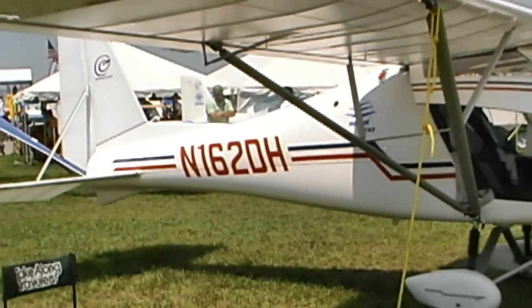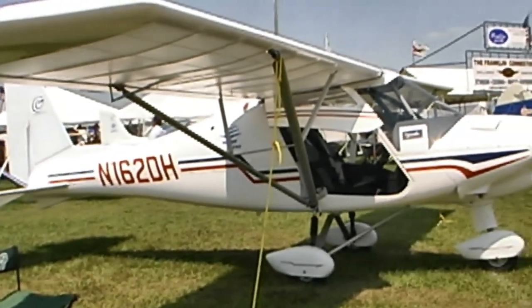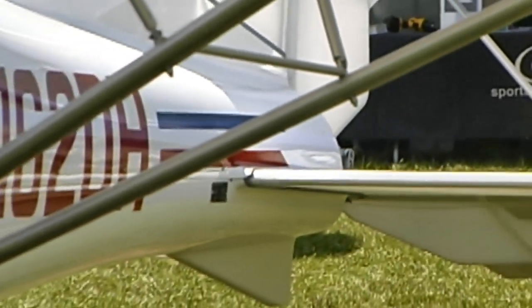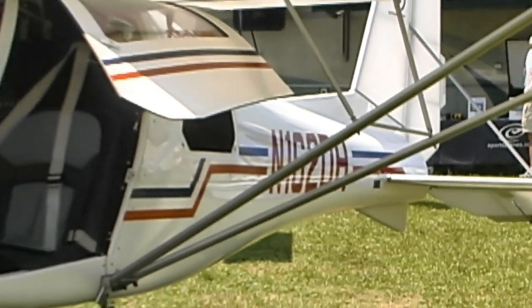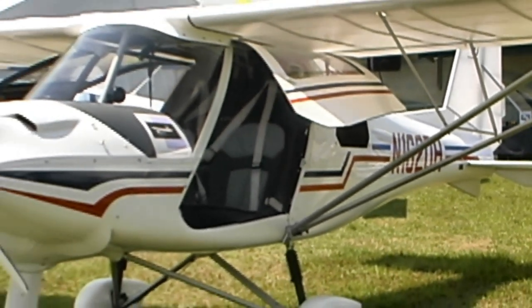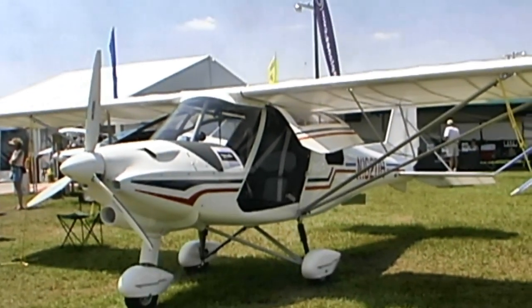They bought the plane late last summer, so the first year has really been about getting their name out there with advertising. There are now three Icarus aircraft in Canada — two others are being used at flight schools, and those are configured for paraplegic flying as well, which is a neat feature you can add on.